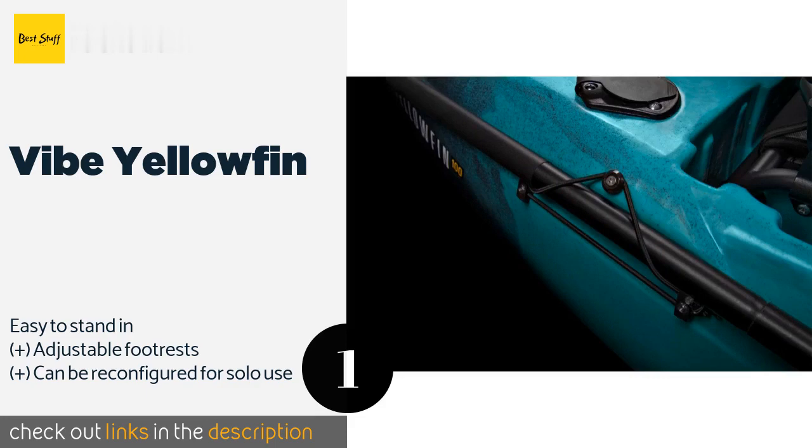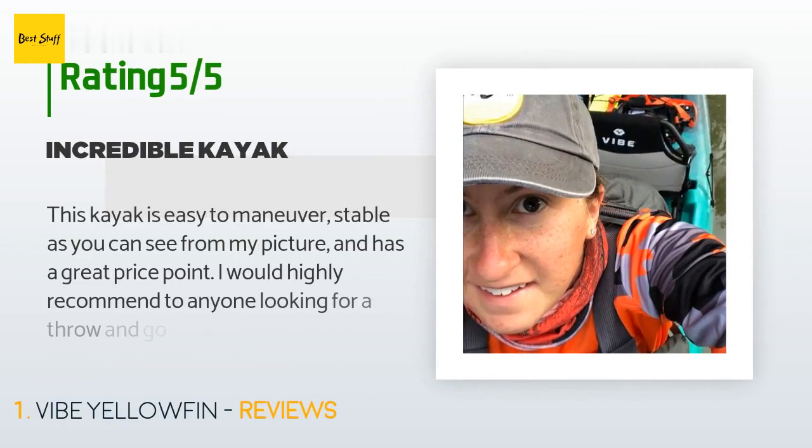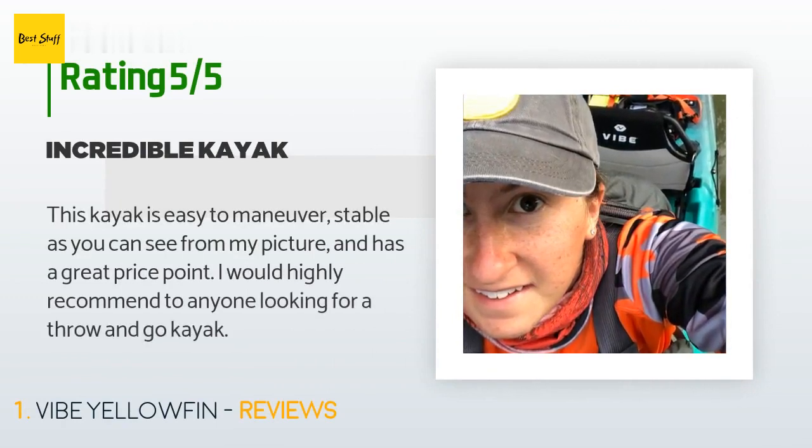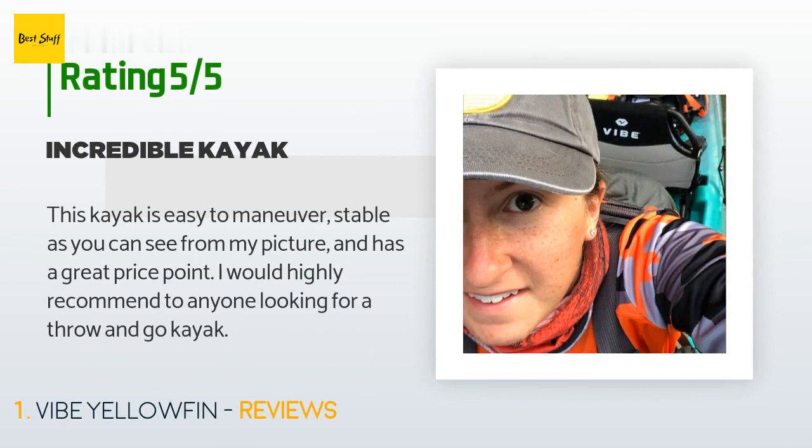This product is priced at $1,078 and is rated 3.8 stars from four customer reviews. A customer said: "This kayak is easy to maneuver, stable — as you can see from my picture — and has a great price point. I would highly